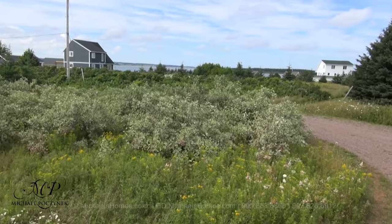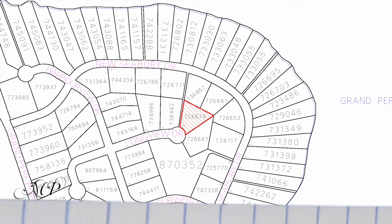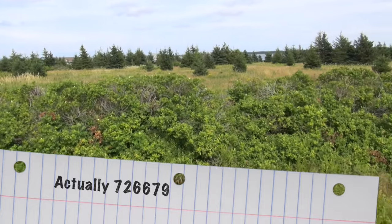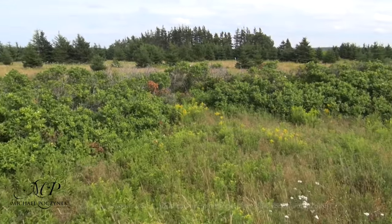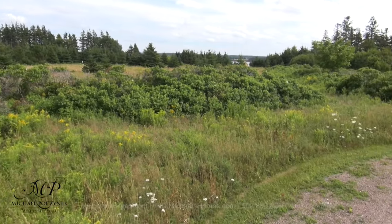Then we've got some more vacant lots to the right. This would be lot number four, right next door — or to the south of the one we just looked at previously. And then the next one is just on the other side, so you have the opportunity of owning a number of lots that are contiguous.